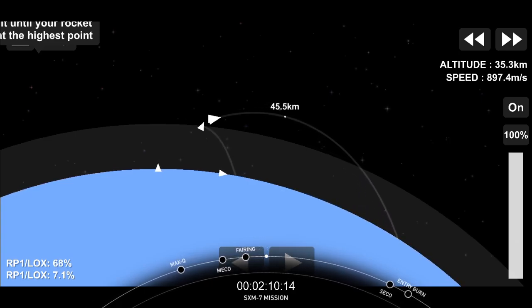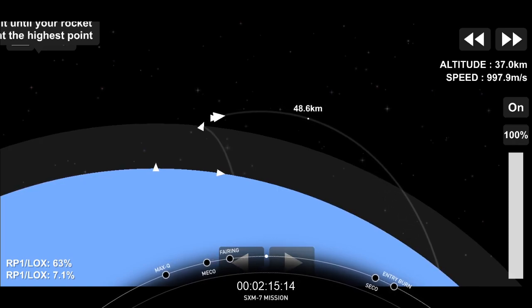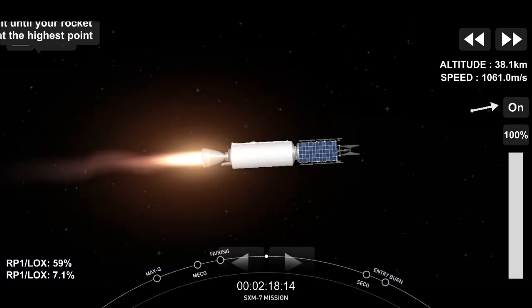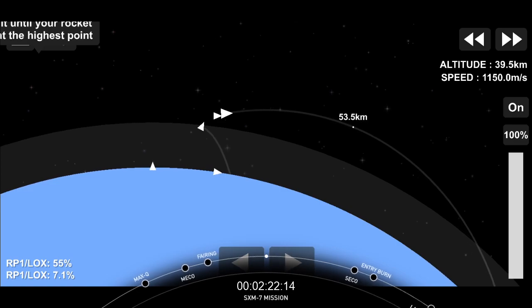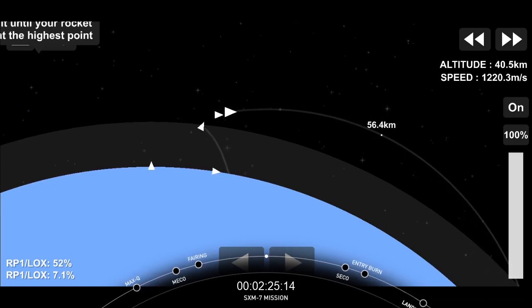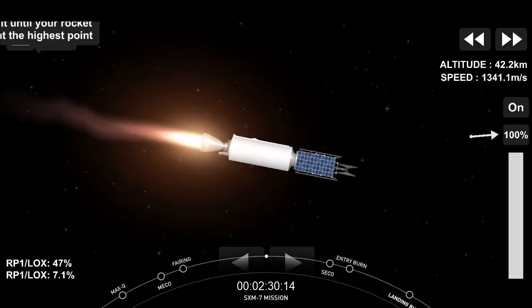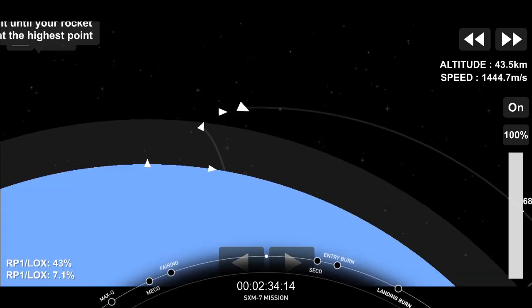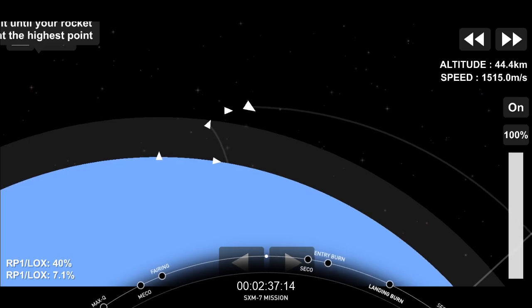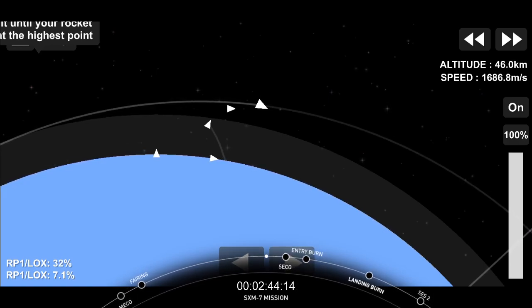If you look closely, you can actually see the fairing disappearing from view in the background. We're performing the first of two planned MVAC burns. At stage separation, the first stage's velocity is about 2,200 meters per second, or 5,000 meters per hour — pretty fast. Once the first and second stages separate, that first stage is still moving at such a high velocity that it continues to raise its altitude as it coasts for a couple of minutes prior to starting its downward return back to Earth.